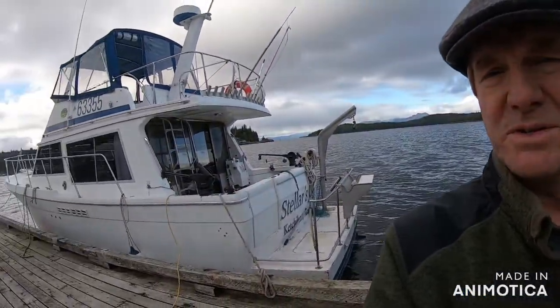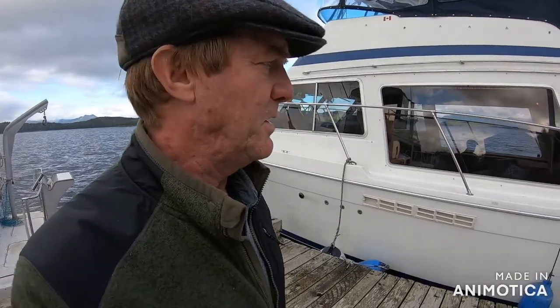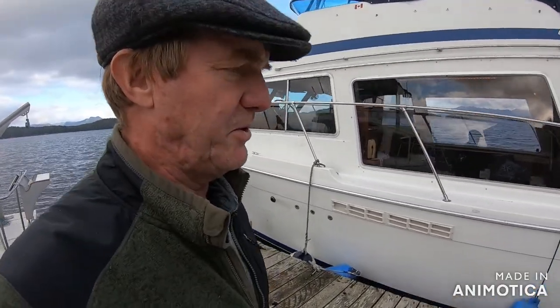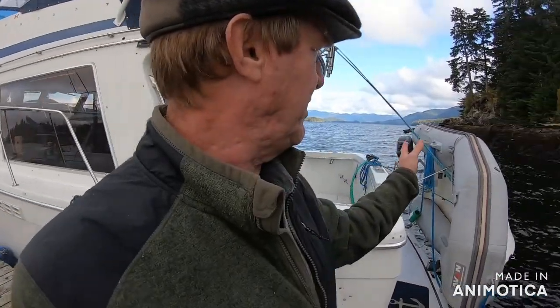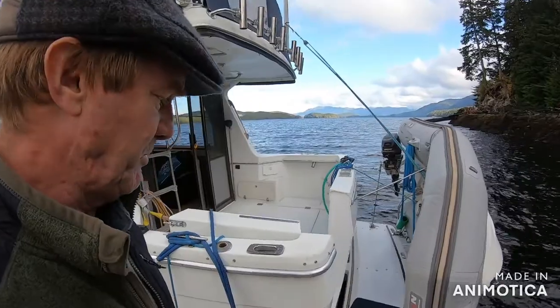Welcome to Bear Boat Alaska. Today I'm going to do a little walkthrough through our second offering of the Kingfisher. It's a 37 Uniflight, same as the Stellar's J, with a few different amenities. This one has the nice davit launch off the swim step.